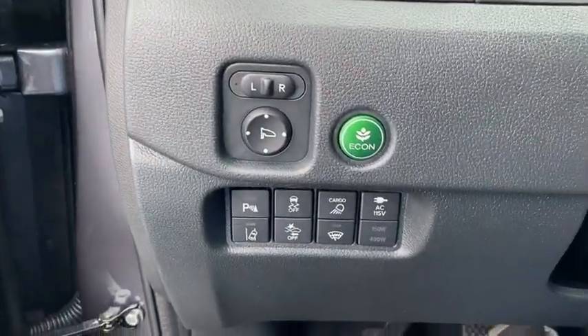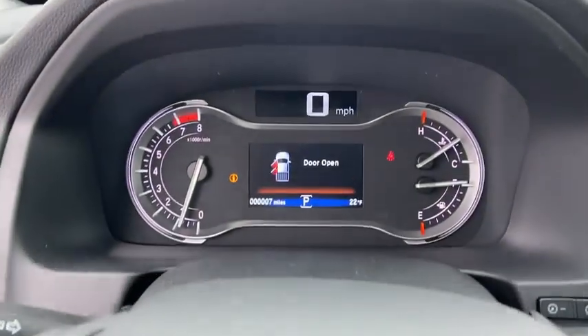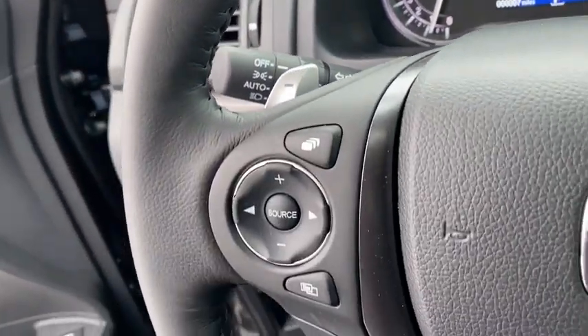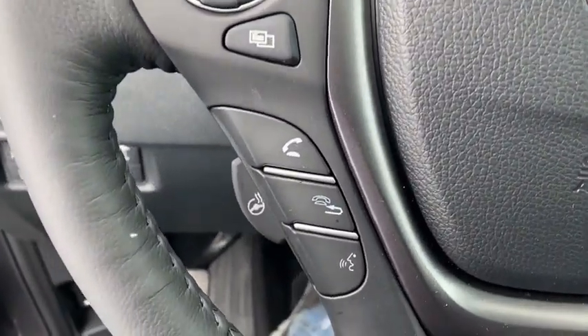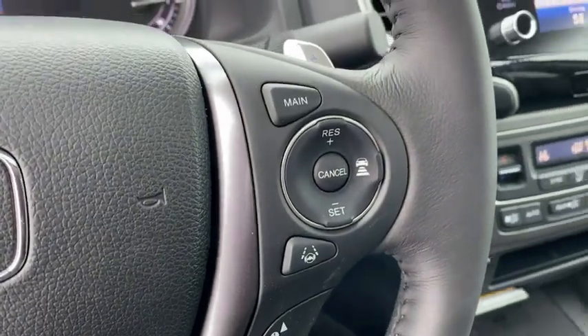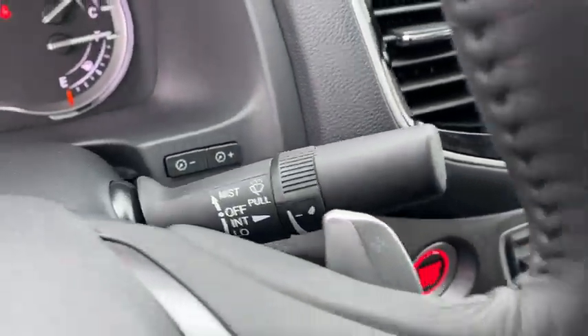Inside you'll find a navigation system, backup camera, heated steering wheel, keyless entry, rear air conditioning, adaptive cruise control, HD radio, satellite radio, and auxiliary audio input. This vehicle offers reliability and good looks at a great price.